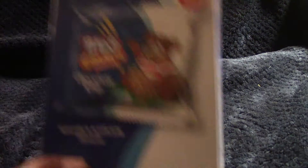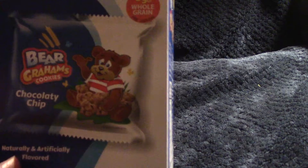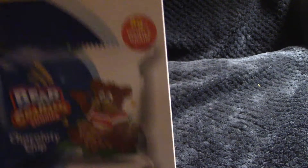I also bought some cookies last time, and these little Teddy Grams are delicious — I would recommend them. I didn't actually see them this week, so they must have been selling out. They do come in little packets, so they're great for lunches and little snacks.